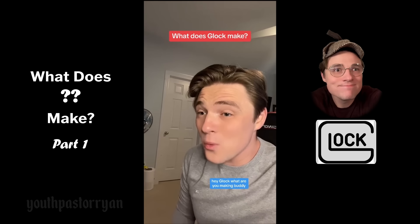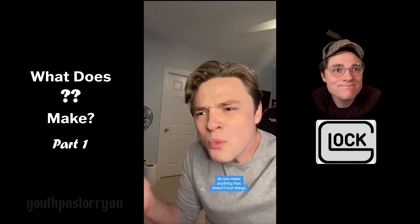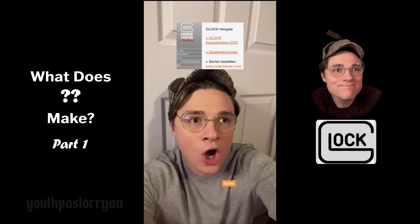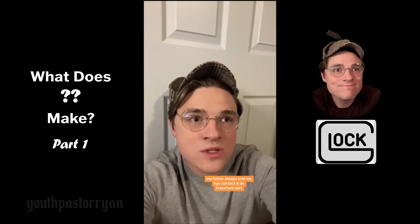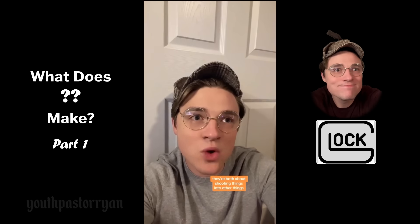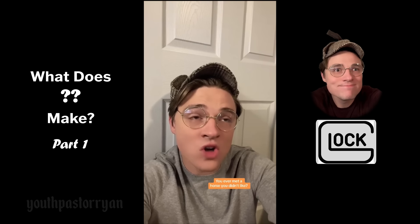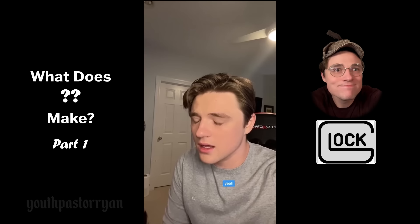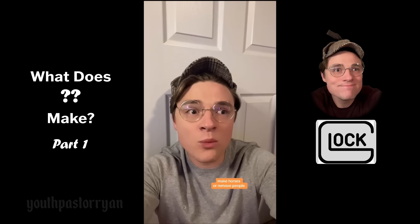Hey Glock, what do you make? 'We make the 45, the 9mm, the 380, and the 22.' Do you make anything that doesn't hurt things? 'Horse insemination.' How are they related? 'They're both about shooting things into other things.' Why? 'We like horses and we don't like people. You ever met a horse you didn't like? No. You ever met a person you didn't like? Yeah.' So just let me know if you want to make horses or remove people — I'm free till five.